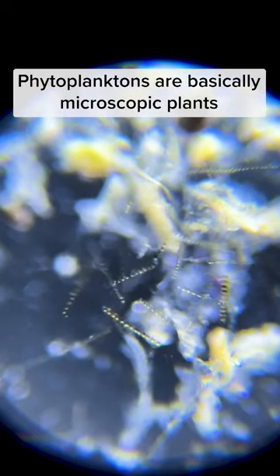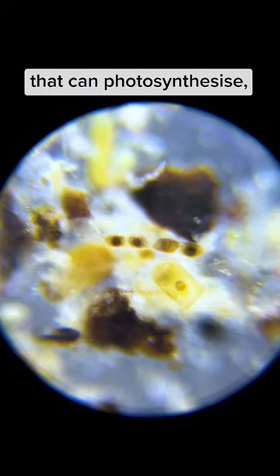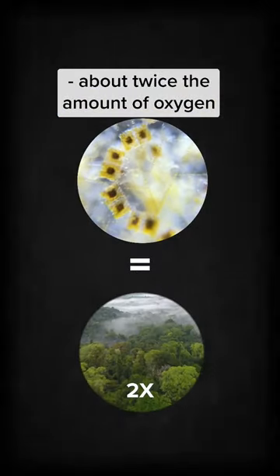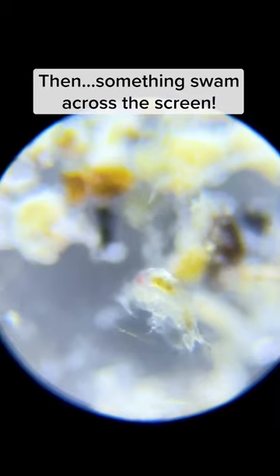Phytoplanktons are basically microscopic plants that can photosynthesize, and they produce at least 50% of the world's oxygen — about twice the amount of oxygen produced by rainforests.